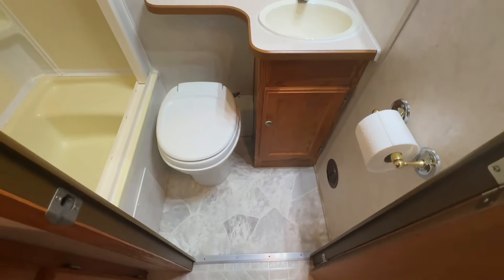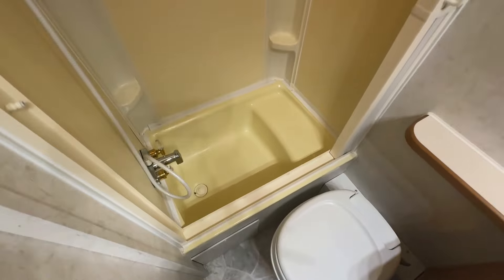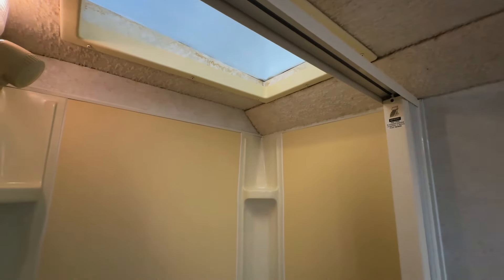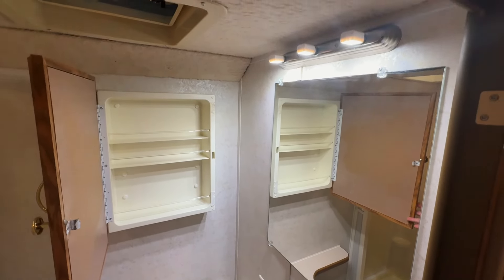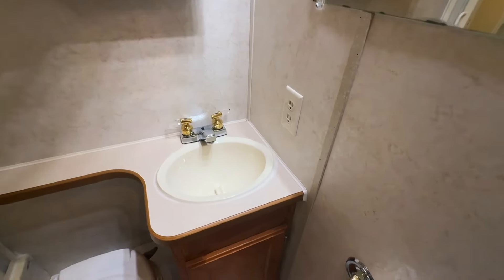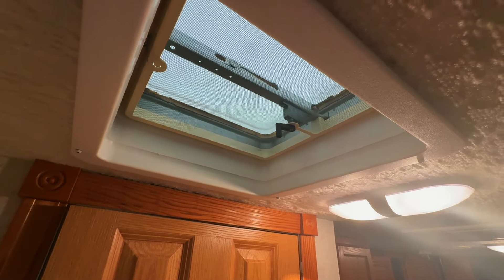Moving now into the bathroom area. Furnace ducted down by the floor. Got some green stuff — somebody spilled down there underneath the sink. Easy to access this toilet. Nice big shower with a skylight that gives you some extra headroom. Got some nice big mirrors here — you can open that up for your medicine cabinet. Lots of space to get ready. Exhaust fan here in the bathroom. A plug there for your curling iron or whatever you're using in the motorhome. We also have another skylight here — you can change these out and have fantastic fans added into these spots if you'd like to.